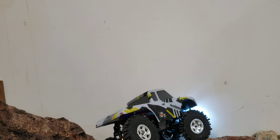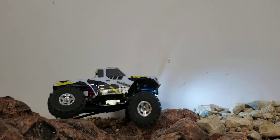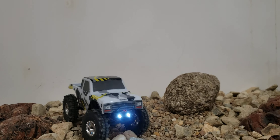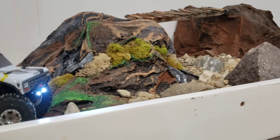One thing this truck does not do well is go right. The truck turns left pretty good but it struggles to go right and I'm not sure why. I might recognize a few of these rocks.